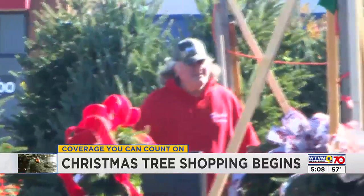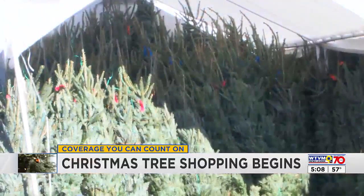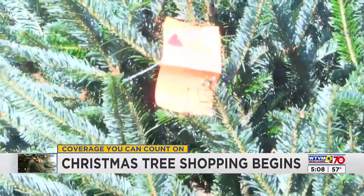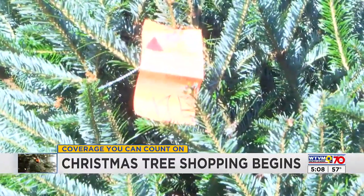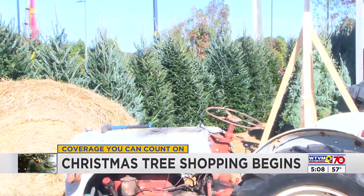Dave's Christmas Tree owner David Bone says he has been selling trees for 27 years, and his 5-foot trees start around $100. Bone says if you are concerned about bugs coming into your home from the tree, he has a remedy that keeps them off.